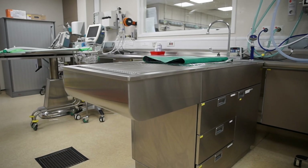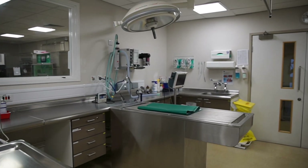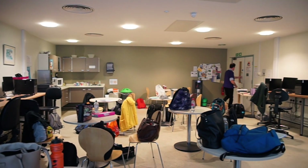A typical day in the small animal internship is really variable depending on what rotation you're on. We do spend a lot of time in the emergency room seeing first opinion emergency cases where we're the primary vet. You also carry out a few case reports throughout the year, which allows you to gain experience in writing case reports and diving deeper into the research associated with some of the things that you've seen.